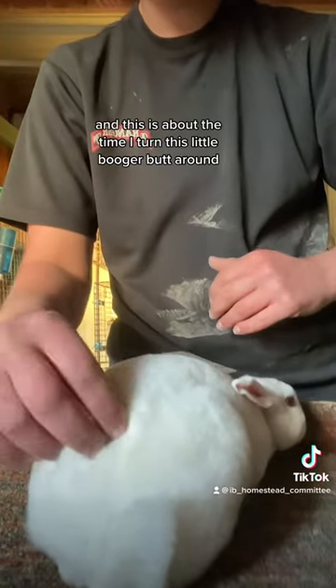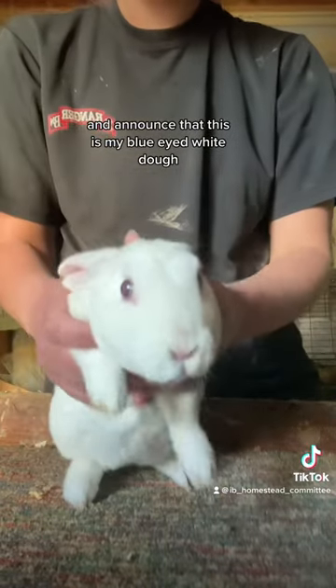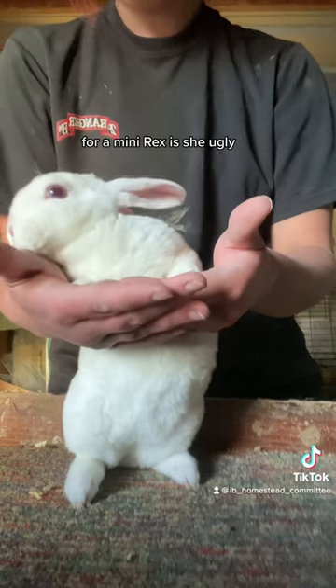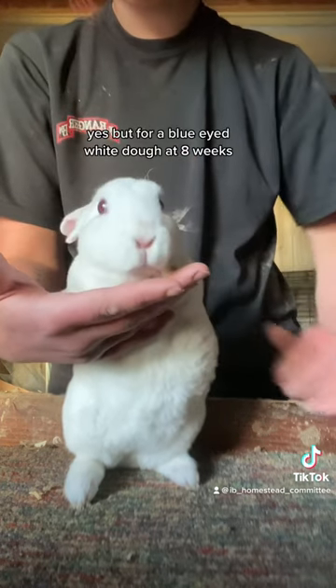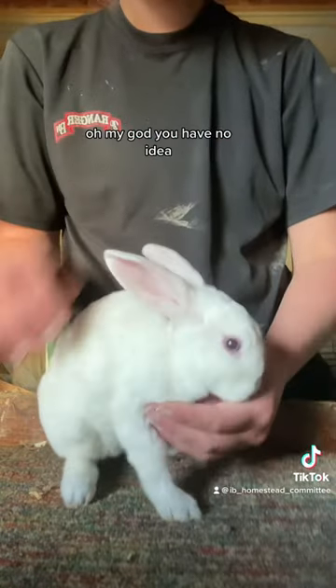And this is about the time I turn this little booger butt around and announce that this is my blue eyed white doe. For a mini rex, is she ugly? Yes. But for a blue eyed white doe at eight weeks, y'all, I am so excited for this weekend's show. Oh my god, you have no idea.